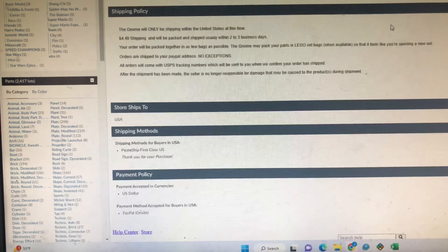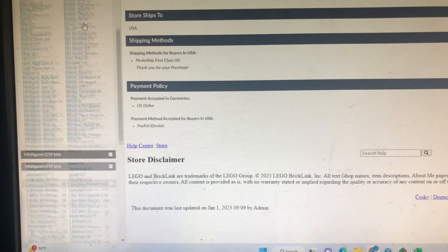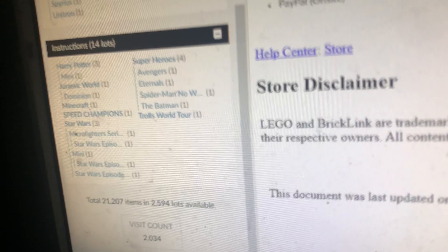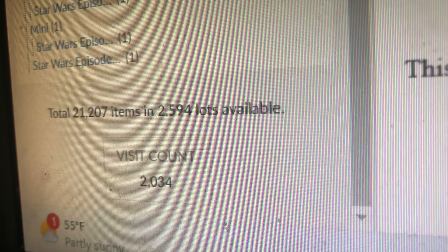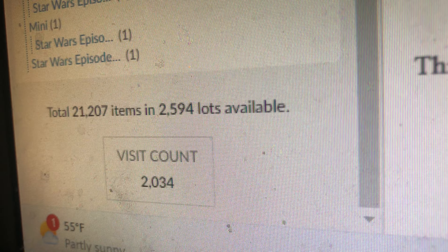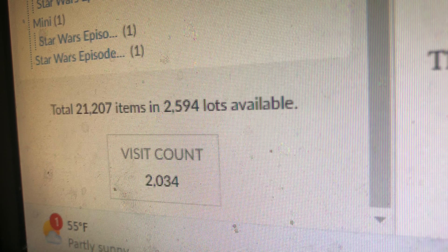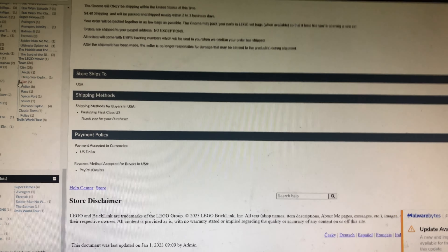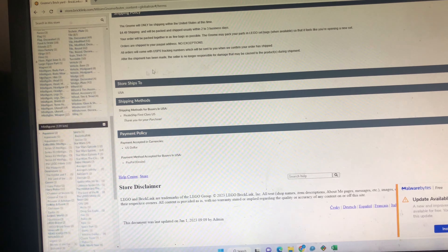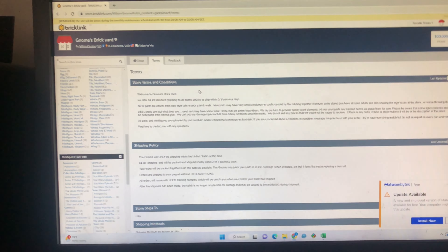Okay guys, Sunday — following day. Just wanted to show you this real quick. Piece count is up to 21,207 items, 2,594 lots. I just put two pick-a-brick cups in there, and I'm going to say right now the value is still worth doing pick-a-brick cups. So I'm going to keep doing it that way for new parts. There's an update.